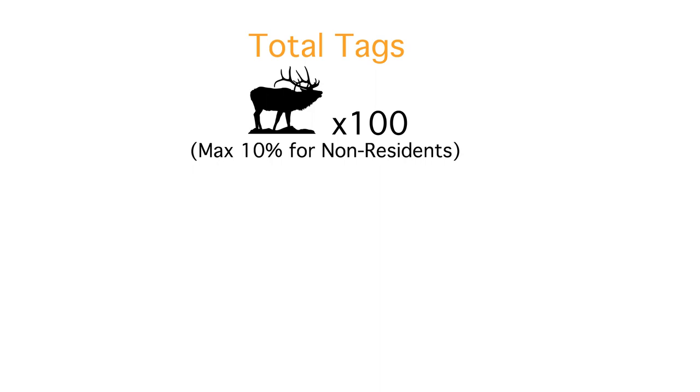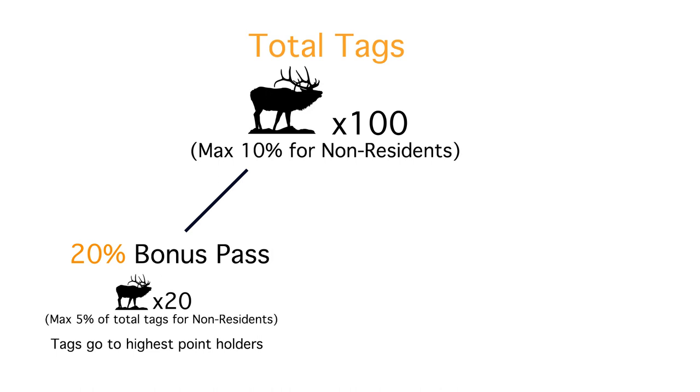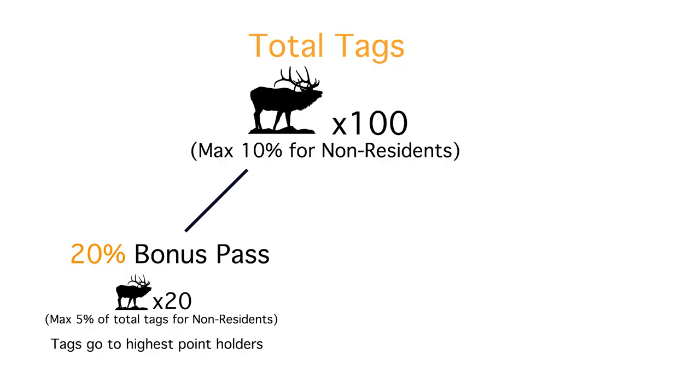They take 20% of the tags by hunt code and put them in the first draw, which they call the bonus pass. The top 20 point holders get those tags. There's one caveat: no more than 5% of the non-resident quota — in other words, no more than 5 of the 10 non-resident tags allowed — can go in this bonus pass round. So now we've given away those 20 tags in the bonus pass, leaving a whole bunch of other people at lower point totals who didn't get a tag.